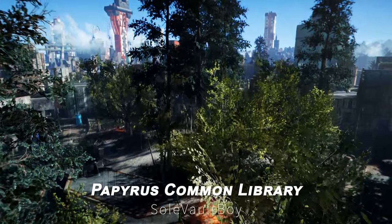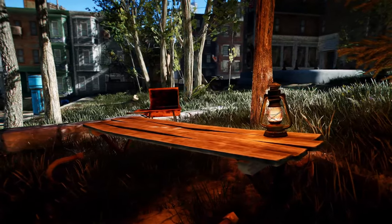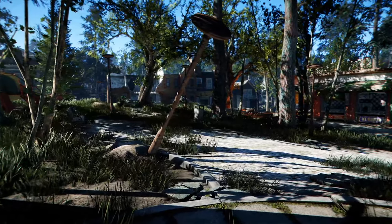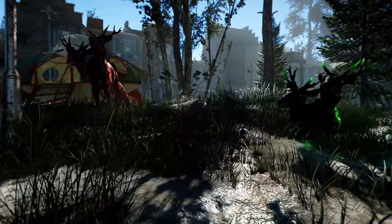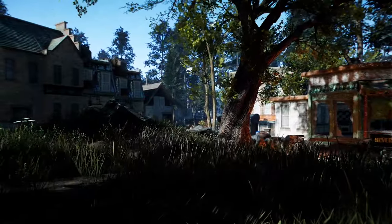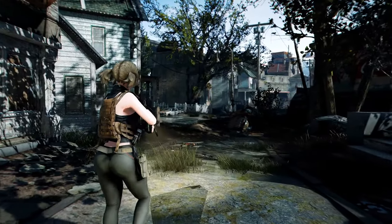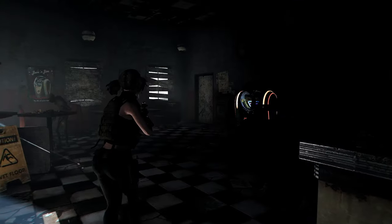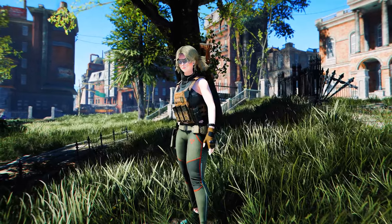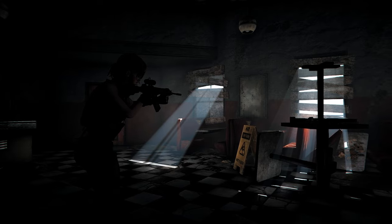Next up is the Papyrus Common Library. This mod provides a common toolkit for Papyrus, the scripting language of Fallout 4. It allows the use of temporary global variables, supports two-dimensional arrays and maps for efficient data management, and enables file management within the game's root folder and subdirectories. Additionally, it allows interaction with the in-game console to execute commands or clear the console, and offers the ability to modify script types at runtime, making scripting tasks in Fallout 4 more modern and efficient.